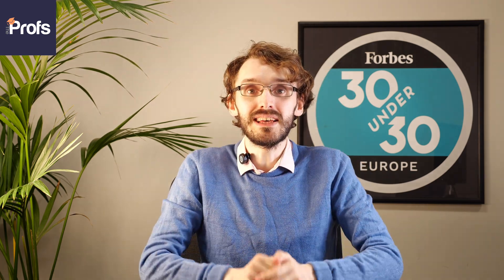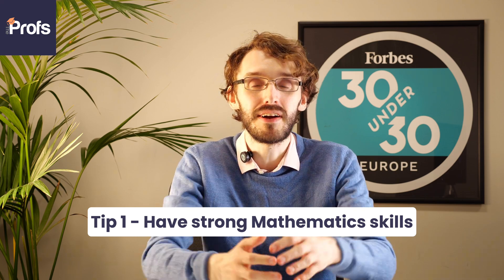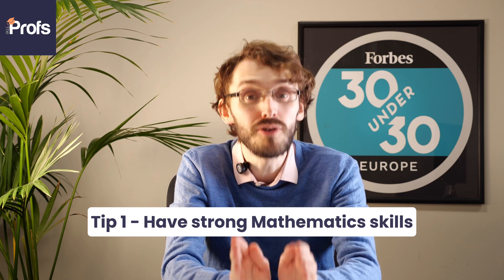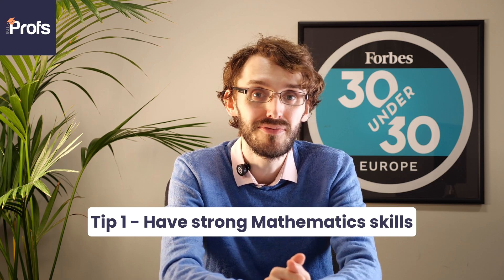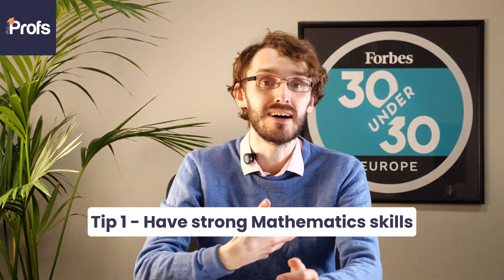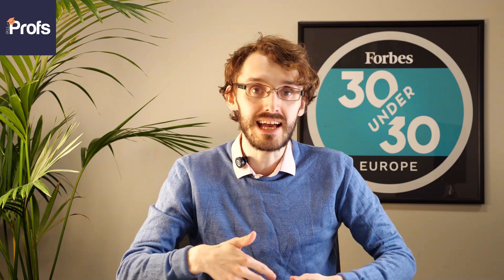My first tip is you've got to be strong with your mathematics. Imperial is very academically rigorous and they offer a lot of competitive courses for things like mathematics, physics, and computer science. As a minimum grade requirement, there typically is an A, A*, A — usually an A* in maths, an A in further maths, and maybe an A in another science.